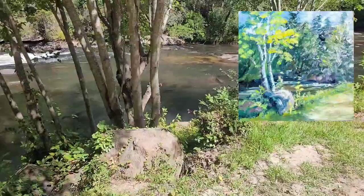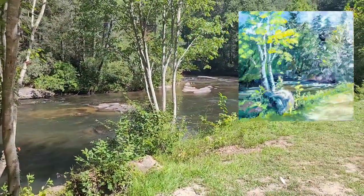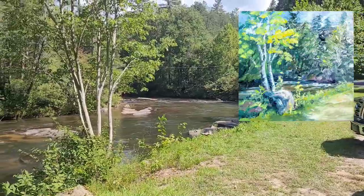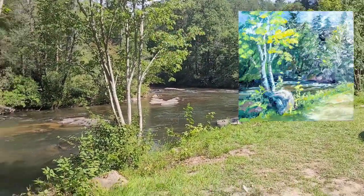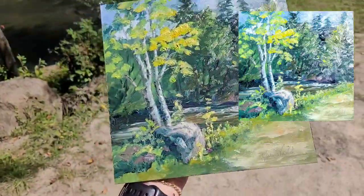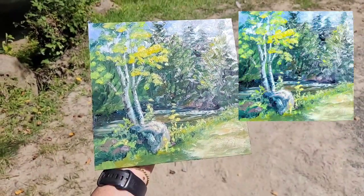This is my first painting of the Blue Ridge Mountain Arts plein air event. I was inspired by that clump of trees and this rock, so I moved that rock down to that clump of trees and painted it that way.